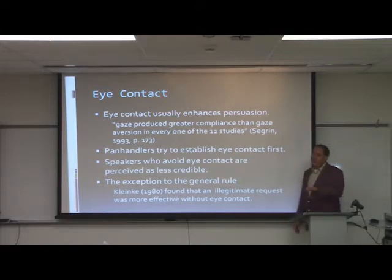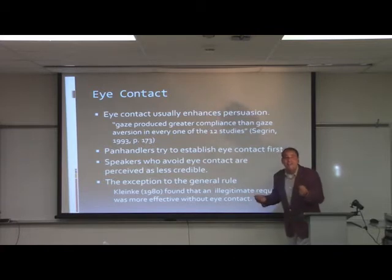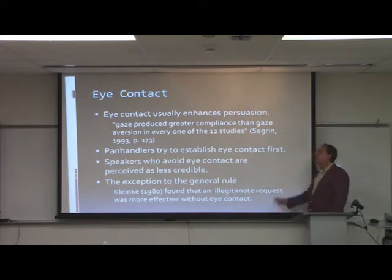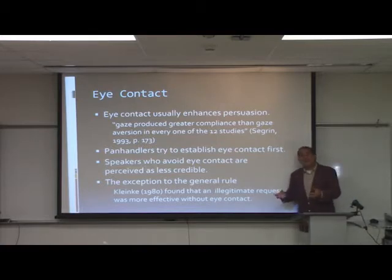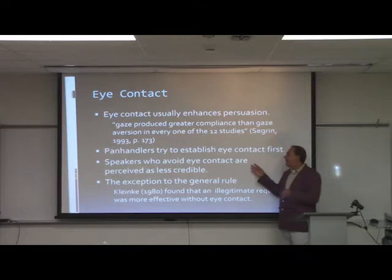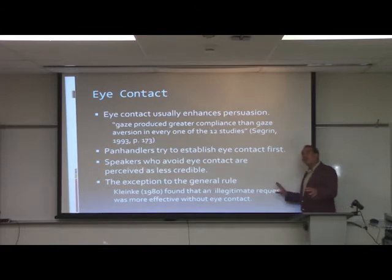Panhandlers illustrate this well — one of the first things they try to do is grab eye contact with you because tons of research shows that establishing eye contact first leads to compliance afterward. Speakers who avoid eye contact — looking down or to the side — are often perceived as less credible.